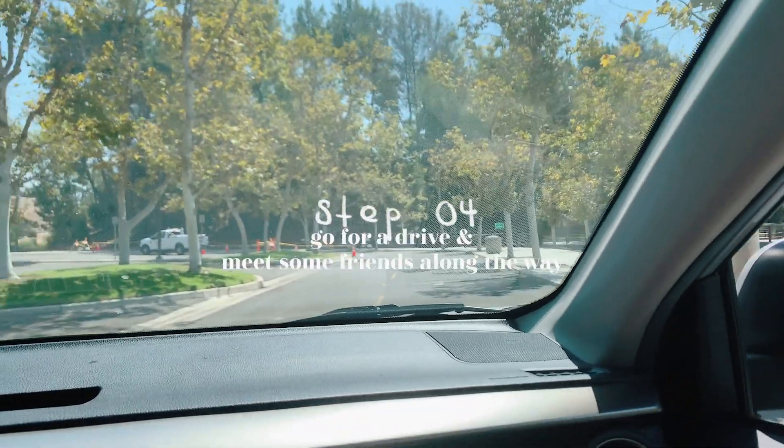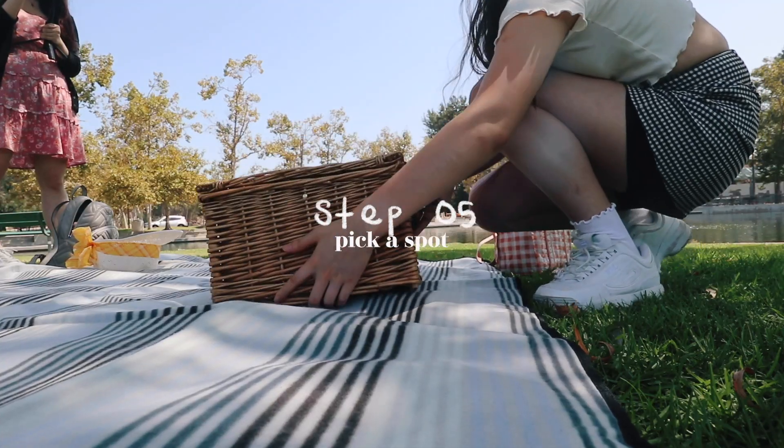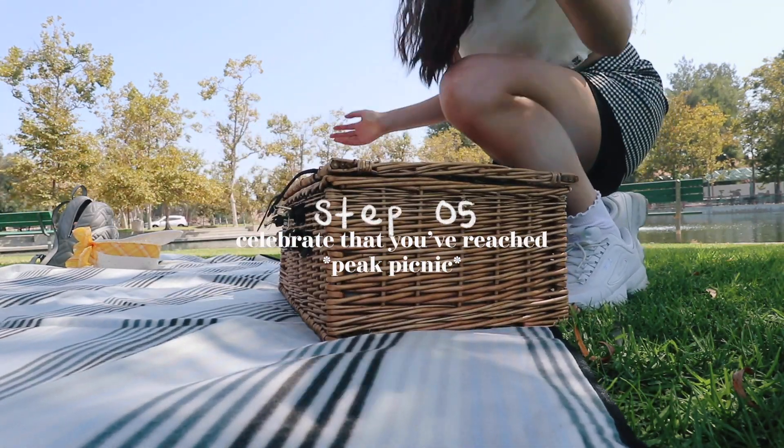Step four: go for a drive and meet some friends along the way. Step five: pick a spot, enjoy nature, and celebrate that you've reached peak picnic.